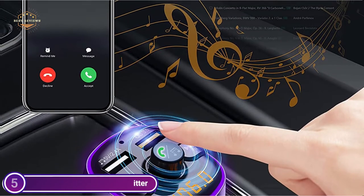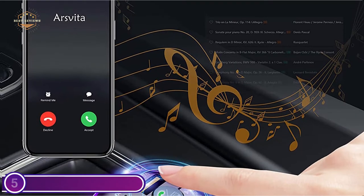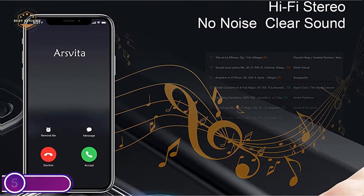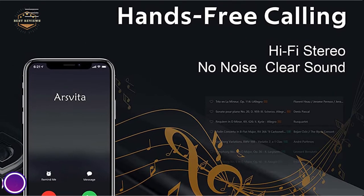Bluetooth 5.0 transmission will not be affected by distortion. It uses DSP technology, which produces full duplex audio quality, taking into consideration both clarity and purity, allowing you to enjoy high-quality, crystal-clear podcasts.